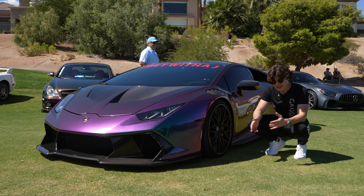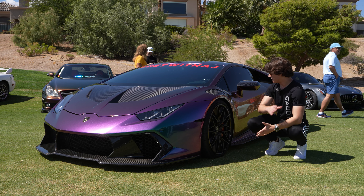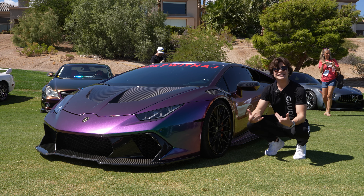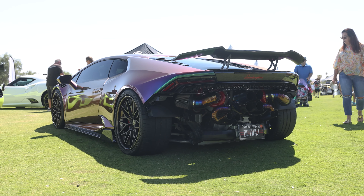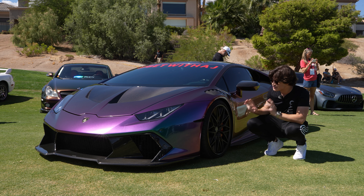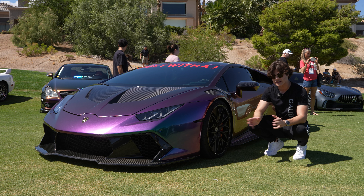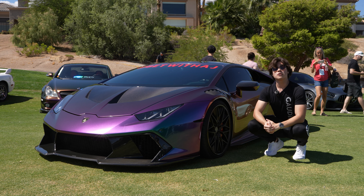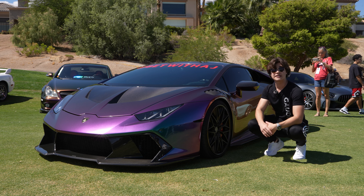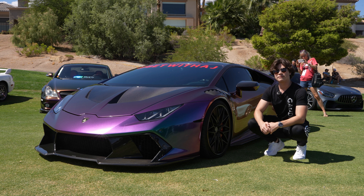If you like Lamborghini Huracáns — and I do — you're going to love what's sitting next to me right now. It's got a bunch of carbon fiber body mods, HRE rims, and a beautiful wrap. It's an amazing looking car. But if you go to the back, you'll notice it's missing its rear bumper and it's got eight exhaust ports with two turbochargers sticking out the rear. This is a twin-turbo Lamborghini Huracán, which takes the 5.2-liter V10 that makes roughly 600 horsepower to well over 1,500 horsepower.